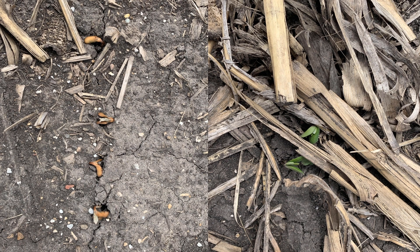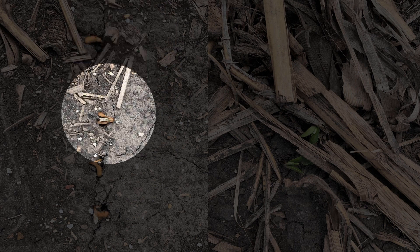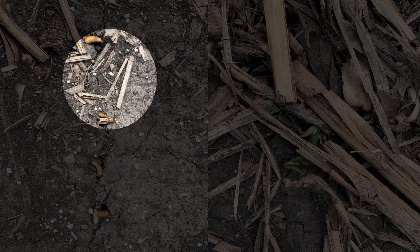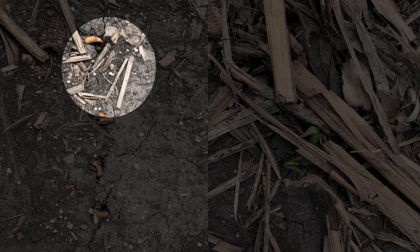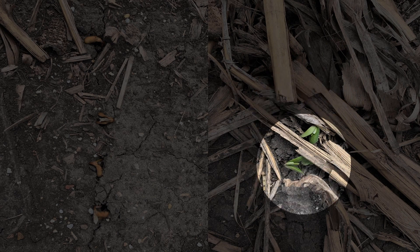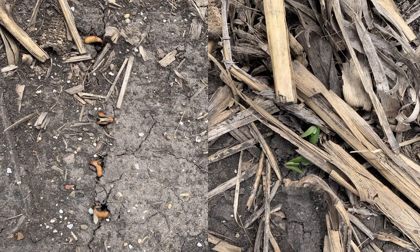This is a no-till field here. You can see on the left picture where these soybeans had no residue — the ground warmed up a little bit faster and these plants emerged a little quicker. But unfortunately with the freezing temperatures, they got frozen and they're gone. Here on the right, where we've got a lot more residue, those plants didn't emerge as quick, and they did not get frozen as a result. You can see they've been growing and continuing to progress.